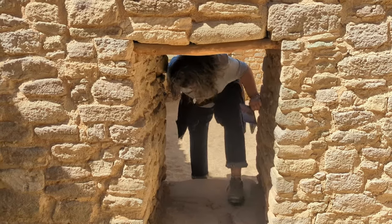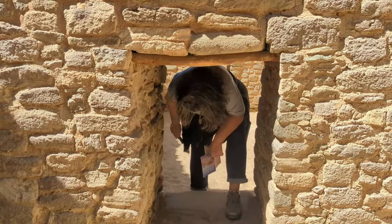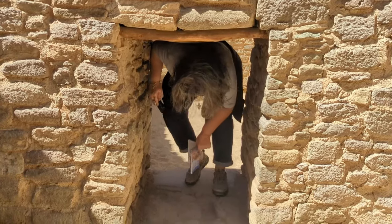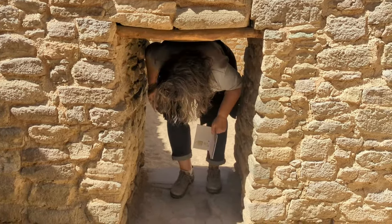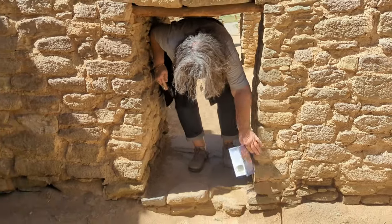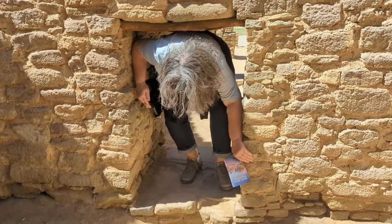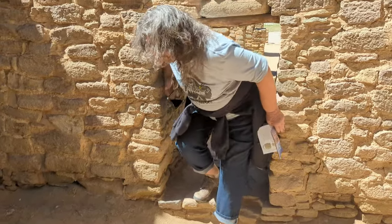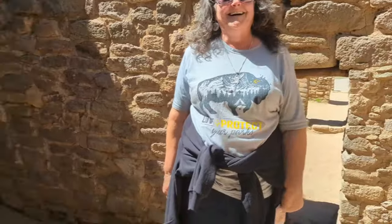Watch your head! Ow! Don't look up! How do you get through these things? Crawl? They were little. I feel really bad for cutting up at an ancient sacred place — I'm sorry — but that was ridiculous. You want to go through this one now?